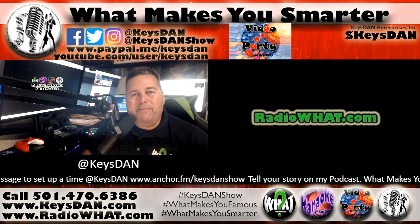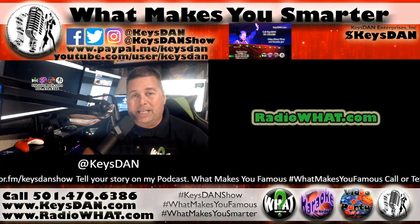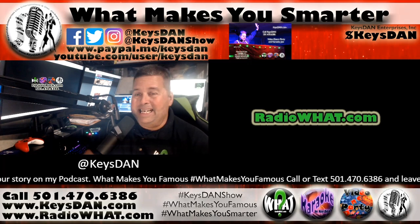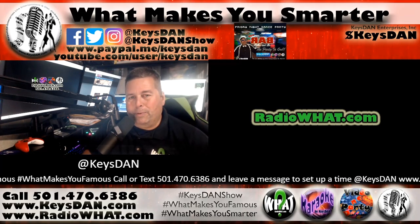It's an extension of the RadioWhat.com internet radio station that I've been running for quite some time. And if you need DJ services, DJLittleRock.com. Check availability and get a free price quote, and maybe you could have me at your next event. You know I like to party with the people.